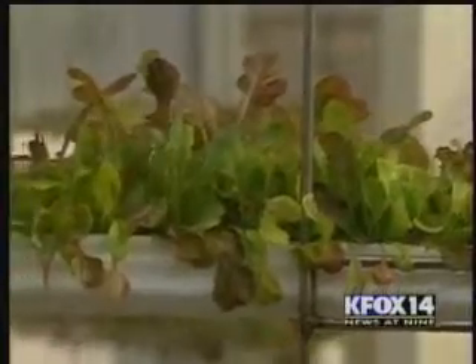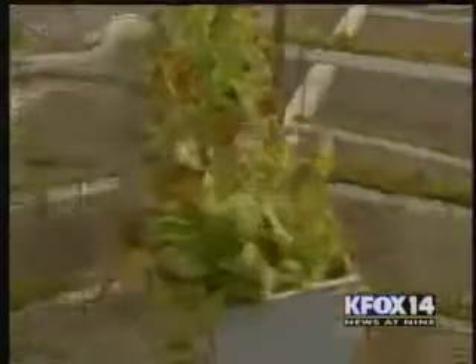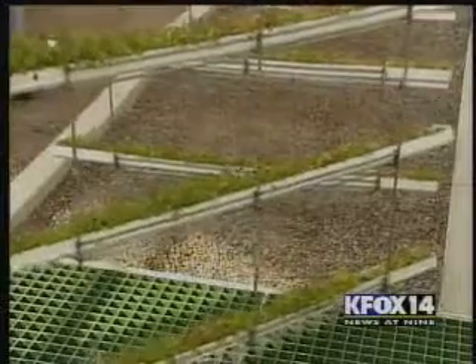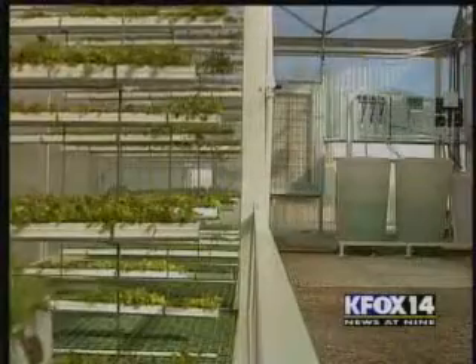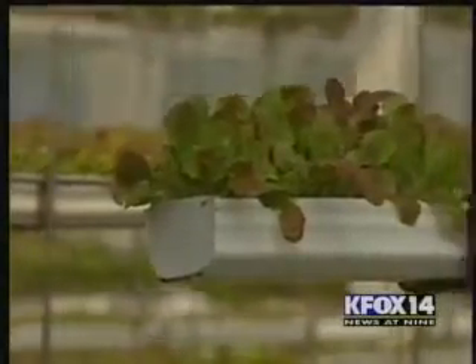We can produce about 35,000 heads of lettuce every 35 to 40 days. Kurt says an average acre of lettuce grows around 400,000 heads per year. We can do somewhere between four and six million heads in the same space with one-twentieth the amount of water. And they can cut down on how far produce has to travel by setting up this system nearly anywhere.